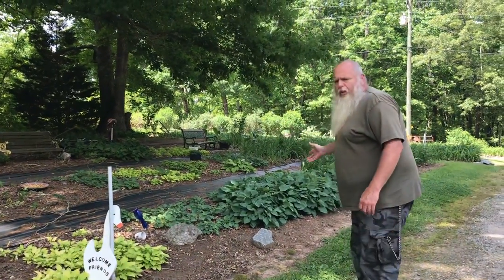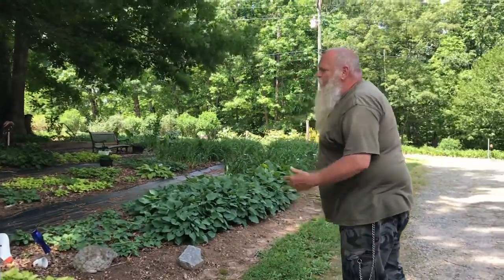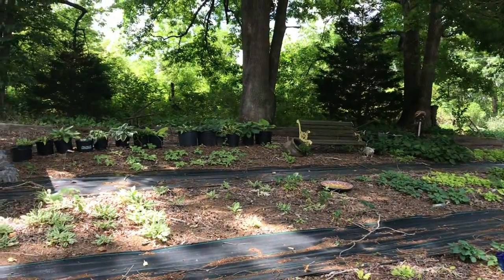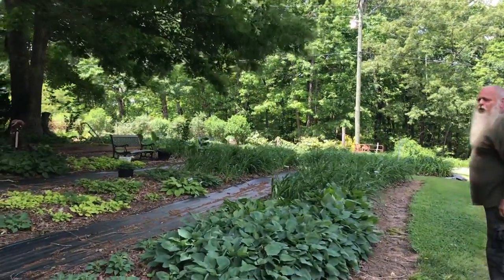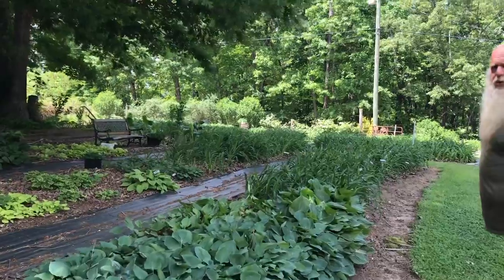Right here's our hosta garden. Some of them are just starting to come back up real good. Then we got our daylilies — we got several patches of daylilies, so we'll show them to you.